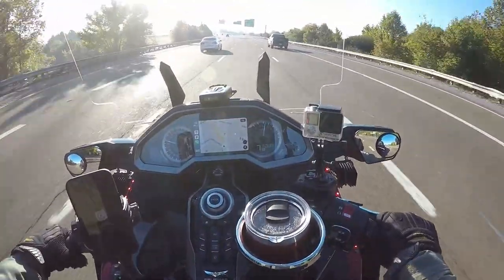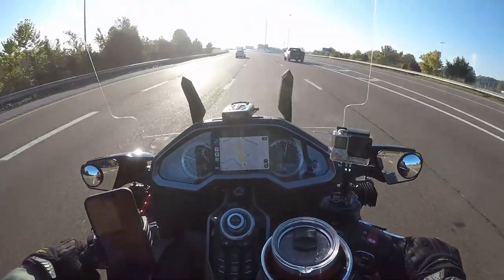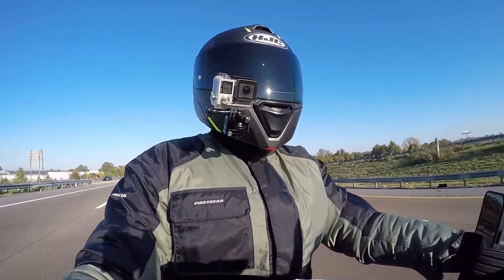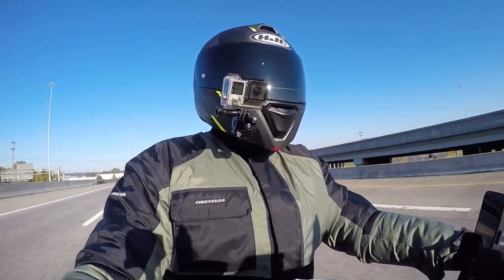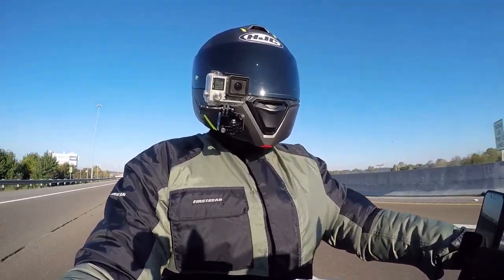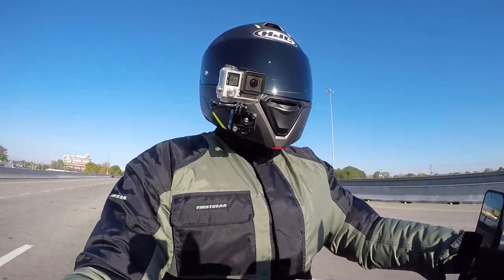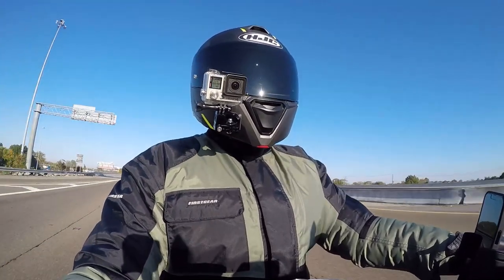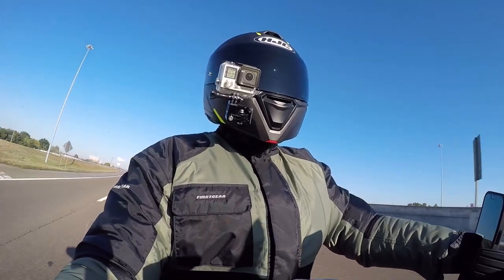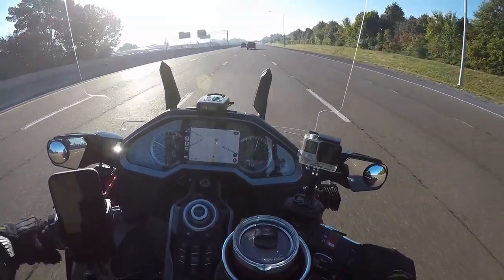Hey, what's up YouTube, this is your boy Chris out on the Gold Wing. It's a chilly morning for a ride — showing 47 degrees on the air temp. I have on my heated grips, my heated seat, and today I'm wearing my First Gear one-piece thermal suit. I'm snug like a bug in the rug.